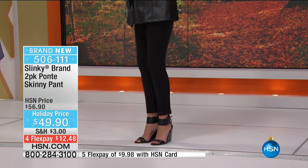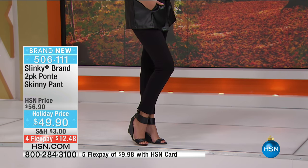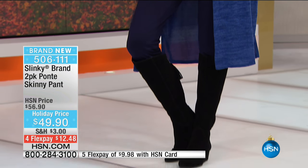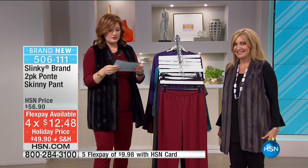Jackie, I don't even know what we sell one pair for, but to get two - we sell one for $49.90. So this is another BOGO - buy one, get one free. We love that especially during the holidays when we're trying to make our dollar stretch further. Four FlexPays of $12.48, which is only good till noon today.